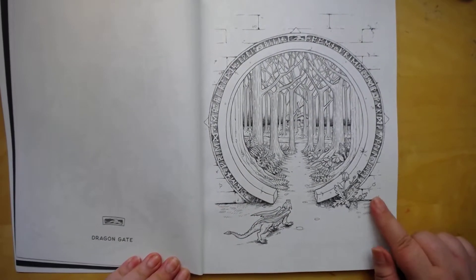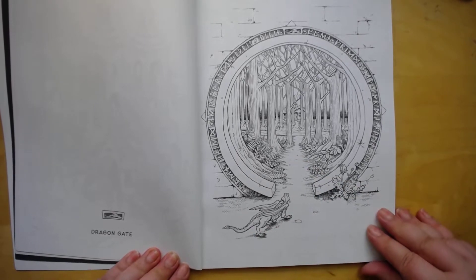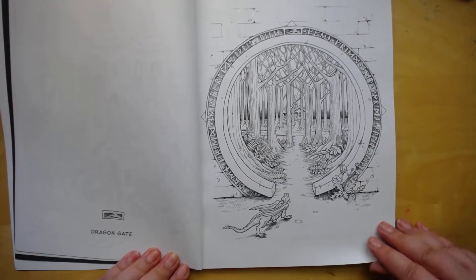I like this page — kind of got the dragon going in. Really, really like this page. You can do the bricks and stone.